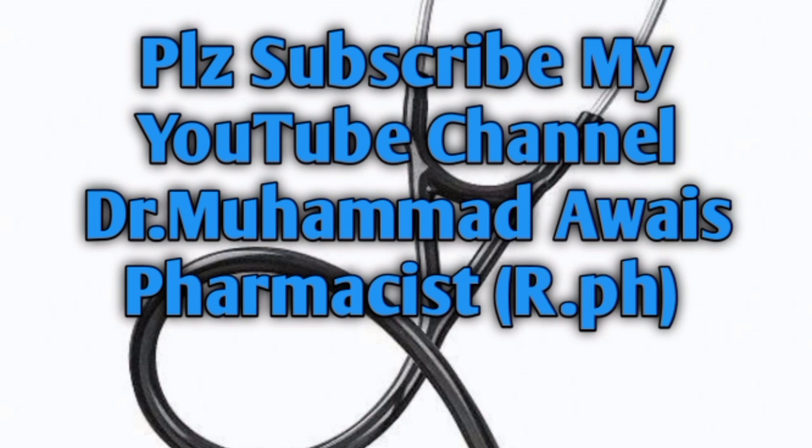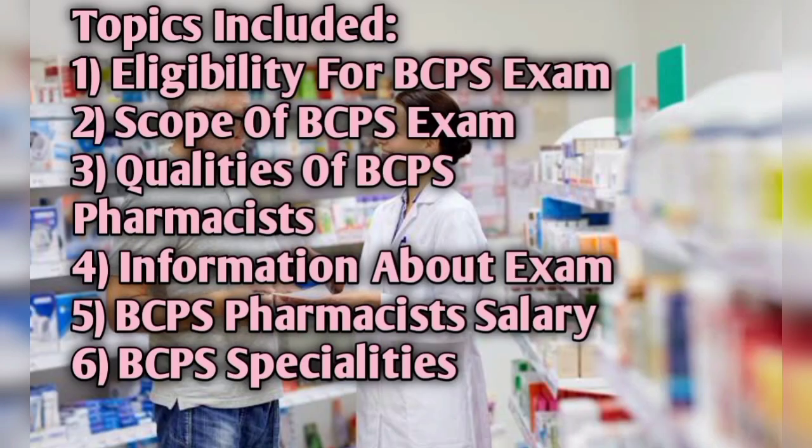The topics covered in this video include: number one, eligibility for BCPS exam; number two, scope of BCPS exam; number three, qualities of BCPS pharmacist; number four, information about the exam; number five, BCPS pharmacist salary; and number six, BCPS specialties. I will discuss these one by one.